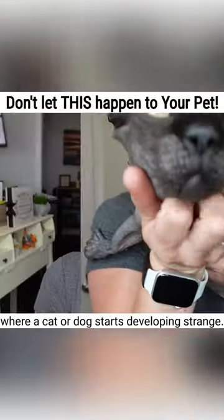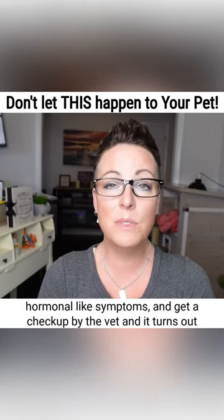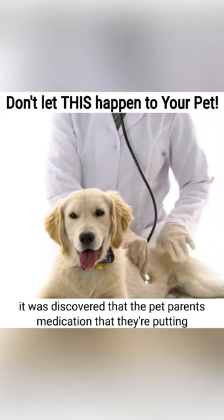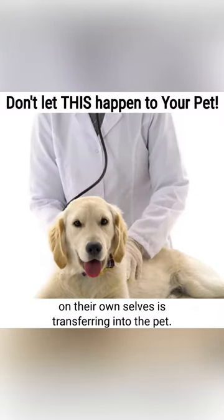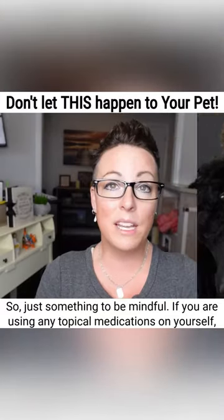I've heard many cases over the last few years where a cat or dog starts developing strange hormonal-like symptoms. They get a checkup by the vet, and it turns out the pet parent's medication that they're putting on themselves is transferring into the pet. So this is something to be mindful of if you are using any topical medications on yourself.